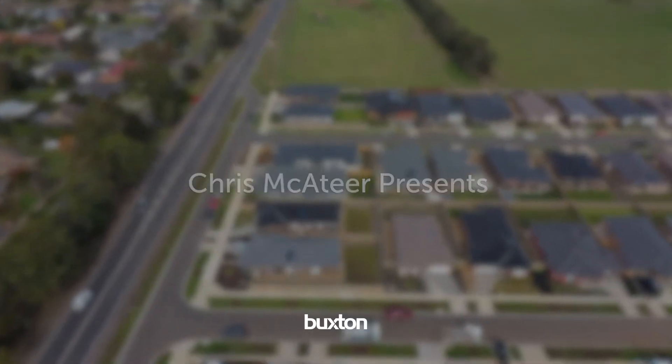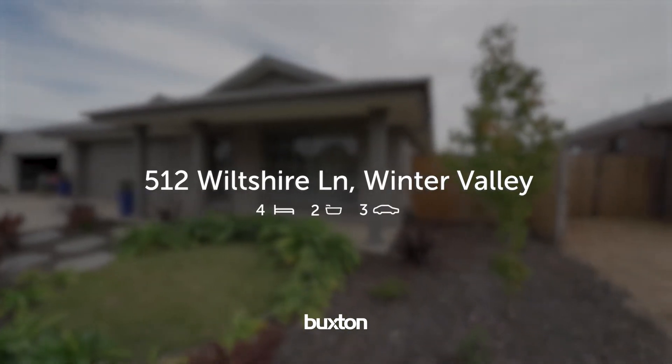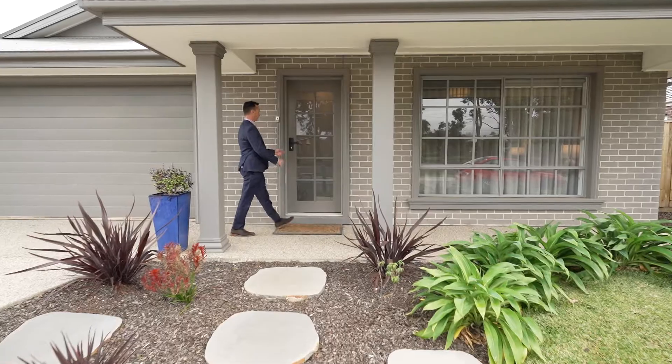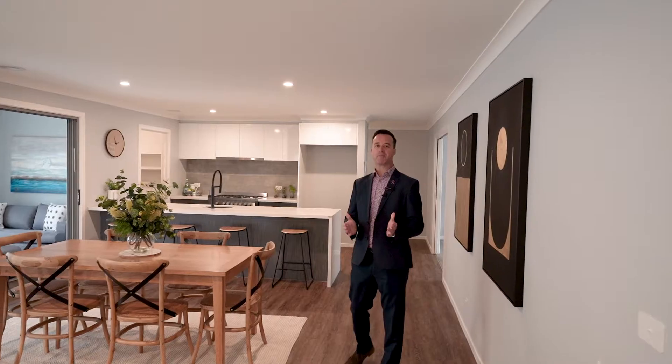An outstanding family home suitable for a new home buyer. This display home is just 18 months old with quality finishes throughout. I'm Chris McAteer from Buxton Ballarat. It's a pleasure to show you through 512 Wiltshire Lane, Winter Valley.